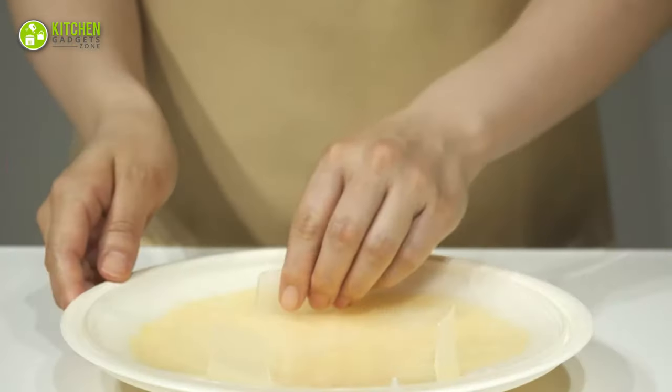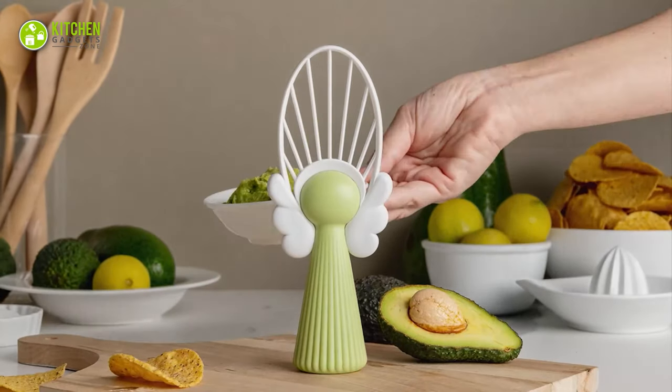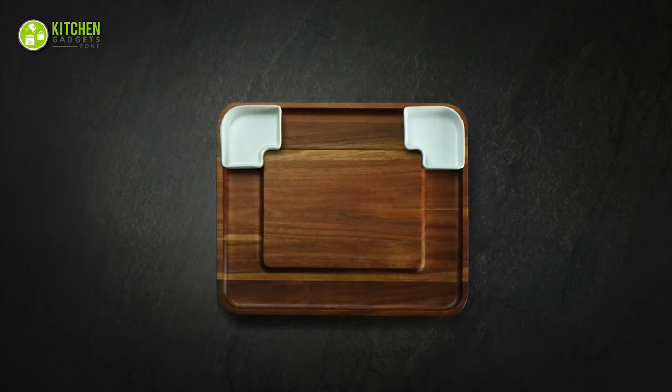What are you waiting for? Make your kitchen experience more exciting and fun with cool kitchen gadgets. Now let's get started with 13 must-have kitchen gadgets that will save your time.